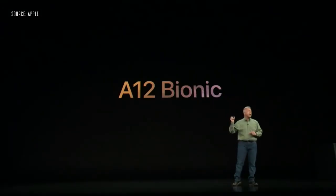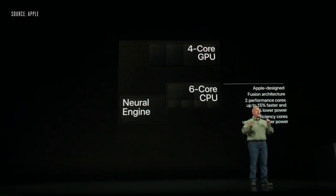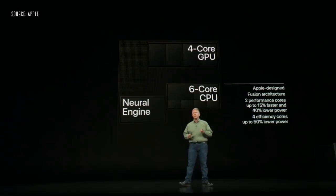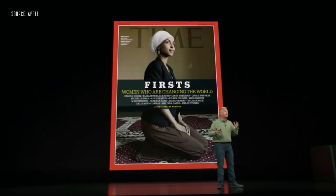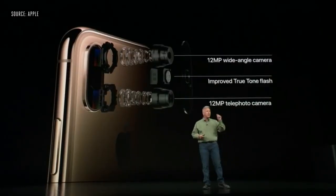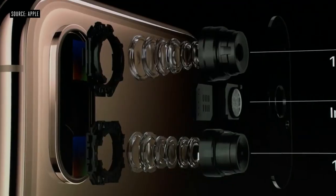The team has worked hard to make every generation of the A-Series chip better than any ever in a smartphone, and this year is truly, truly breakthrough. It's called the A12 Bionic — the industry's first 7-nanometer chip. It is an Apple-designed 6-core CPU in a fusion system with two high-performance cores and four high-efficiency cores. The iPhone XS camera features a 12-megapixel wide camera, a 12-megapixel telephoto camera, and an even more improved True Tone flash.